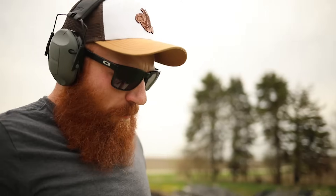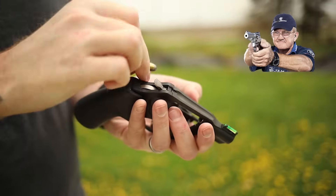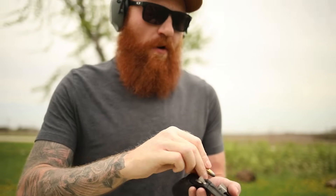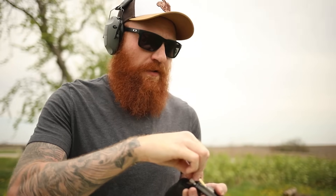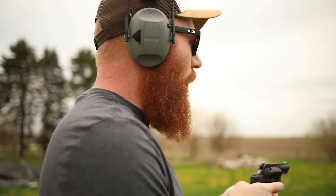A lot of people ask how I load my revolver, and the answer is I load it the exact way Jerry Michelek told me to. One of the things I like to do when learning a new firearm is figure out who is the best with that firearm, replicate what they do for success, and then tailor it to my hand size, body type, and shooting style. That's a good start for most people. Let's try this at 75 yards — it's going to be very difficult.